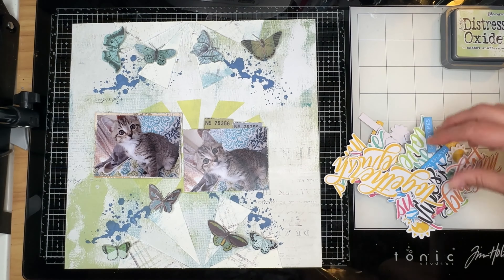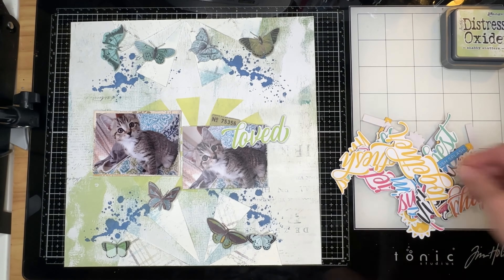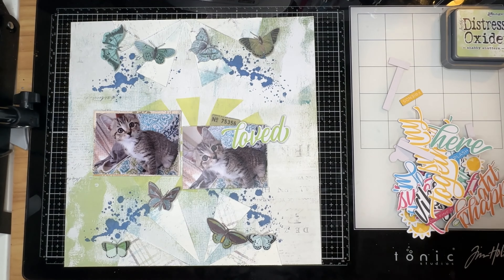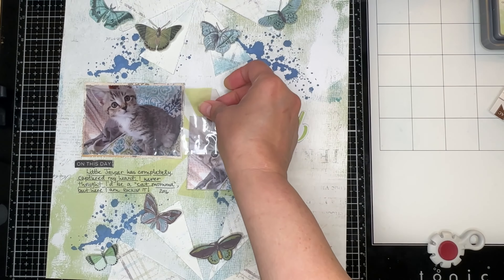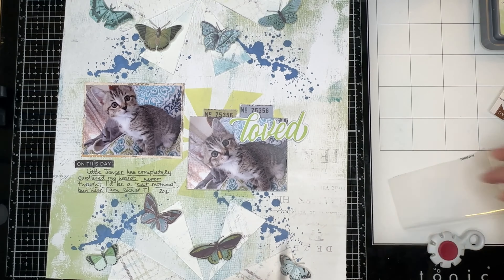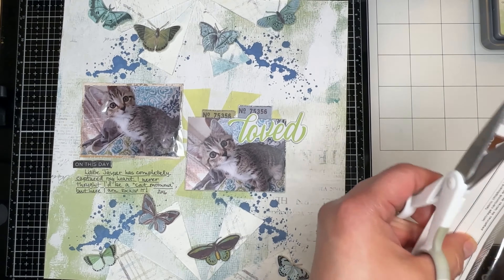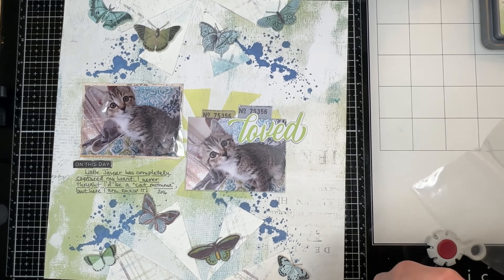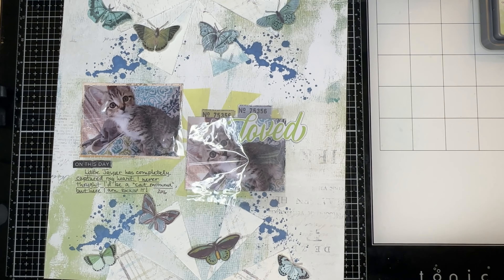I chose the blue and green butterflies to stay in line with my layout. I'm pulling out my title and I'm going to end up resting it on the photo — right where you see it is where it's going to get glued down. Off camera, I went ahead and finished gluing everything down and added my journaling. I scuffed up the 'on this day' phrase with a nail file and tried to scuff up the title a little bit, but it didn't really work out that well.